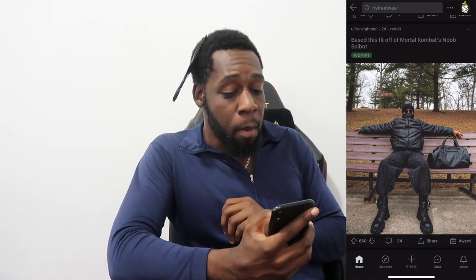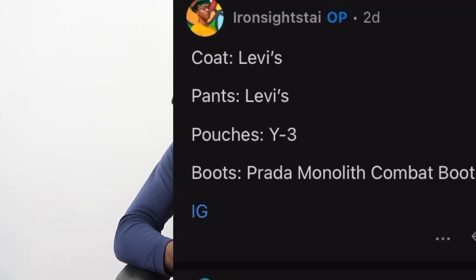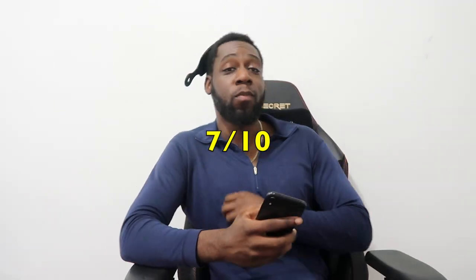The next outfit is all black by the username RonsightSci. His caption is 'Based this fit off of Mortal Kombat's new sidebar.' He's wearing a Levi's coat, Levi's pants, Y3 pouches, and Prada boots. I absolutely love this fit. It only got 625 upvotes but this is personally my style — I love the chunky pants, the boots, and the puffer jacket. Simple, something you can wear in winter, standing out without doing too much. I'd skip the round glasses personally, but I'm giving this a 7 out of 10.